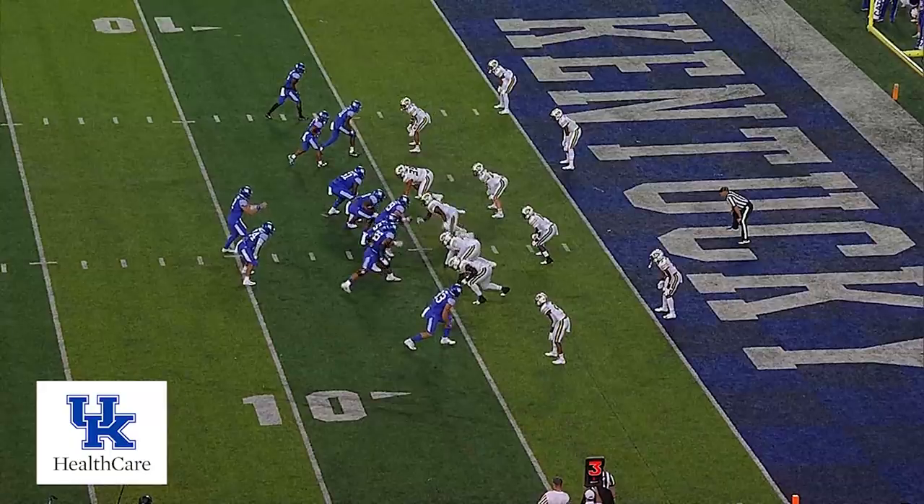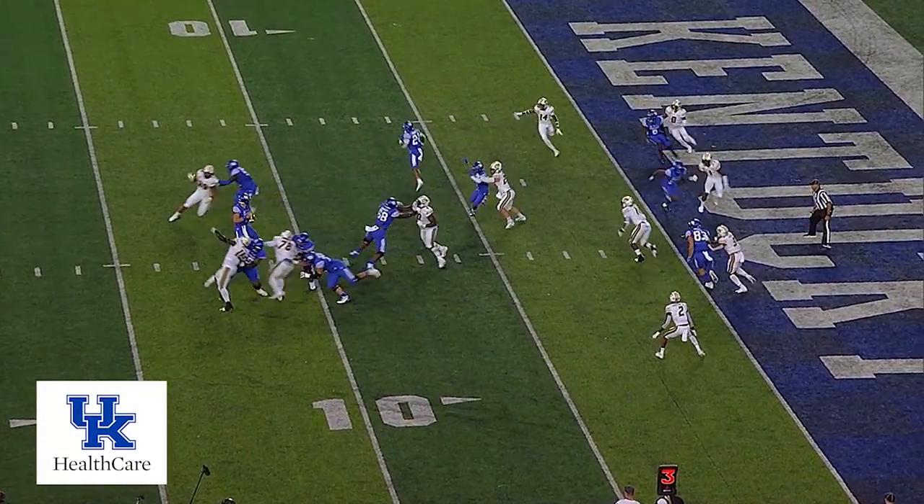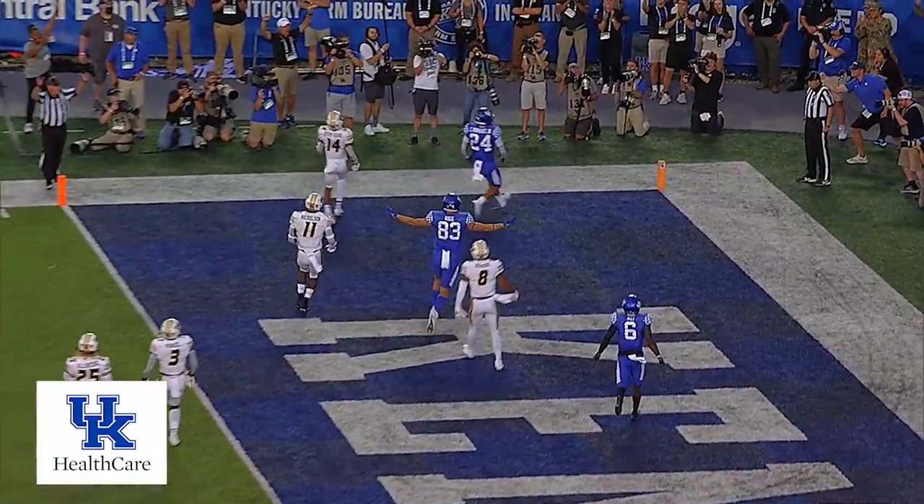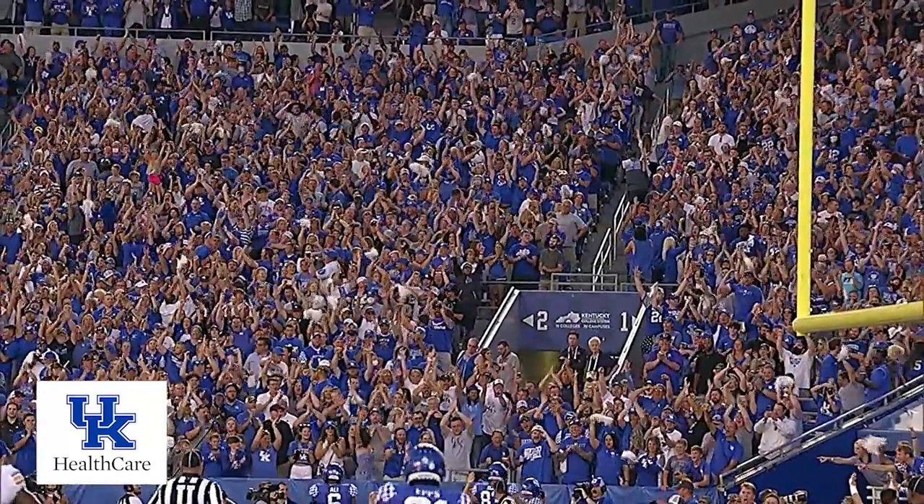Make it the 8-yard line! Levis back to throw, has time, throws over the left, wide open — Rodriguez, touchdown, Kentucky! The Cats score first!